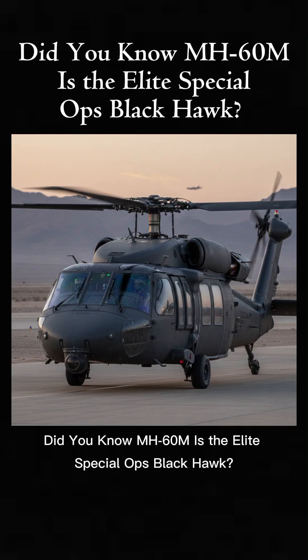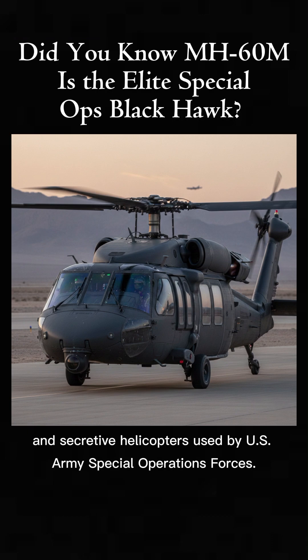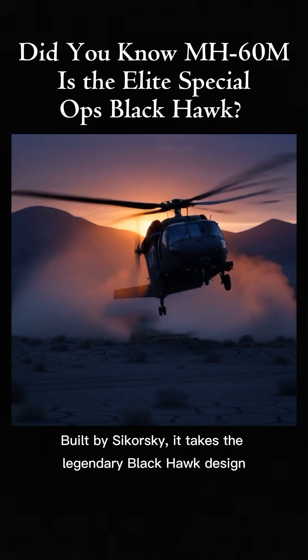Did you know the MH-60M is the elite Special Ops Black Hawk? The MH-60M Black Hawk is one of the most advanced and secretive helicopters used by U.S. Army Special Operations Forces. Built by Sikorsky, it takes the legendary Black Hawk design and upgrades it for the world's most dangerous missions.